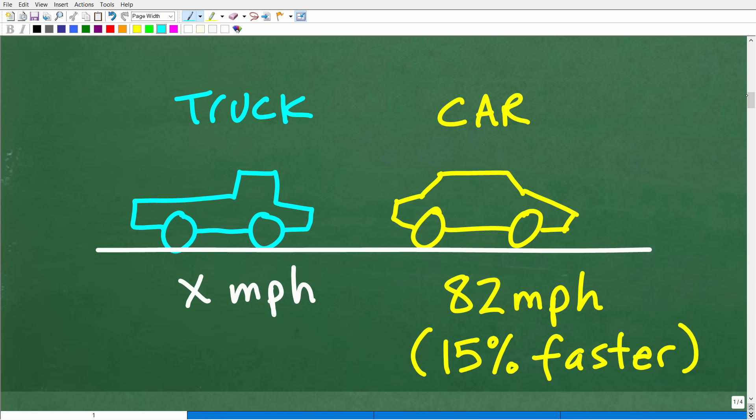Your sketch doesn't have to look exactly like mine, but as long as you can visualize the problem, that really helps most of us see the solution. Here we have the car going faster than the truck — the car is going 82 miles per hour, and the truck is going X miles per hour, which we don't know. We do know that the car speed is 15% faster than the truck, so the objective is to figure out the truck's speed.